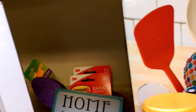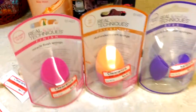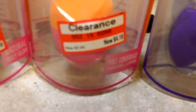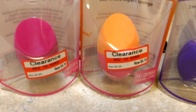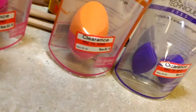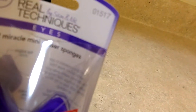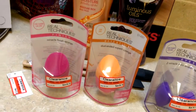When I was in Target I should have kept walking but I stopped at the clearance section and picked these up. They were marked clearance for four dollars and eighteen cents each, but when I got home my receipt showed two dollars and some change each. I got the Miracle Finish Sponge for finishing your makeup, the Dual Ended Expert Sponge for base and finish, and two Miracle Mini Eraser Sponges for your eyes.